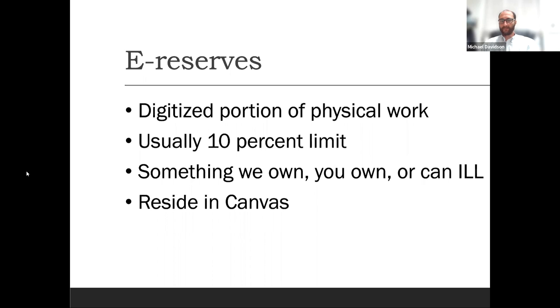E-reserves is a distinction from physical reserves that patrons shouldn't really need to care about — we just try to provide the most convenient access. A noticeable difference is that e-reserves typically reside in Canvas, so anyone with internet access can get into their Canvas course and see the reserve. The copyright and legal use of such materials varies quite a bit — typically we're limited to about 10% of a work under fair use law. If more is needed, we look into e-book options or other solutions. Typically it's something we own or can get via ILL; we can scan, digitize, and put it in Canvas. If you have questions or want to submit something, get in touch with us.